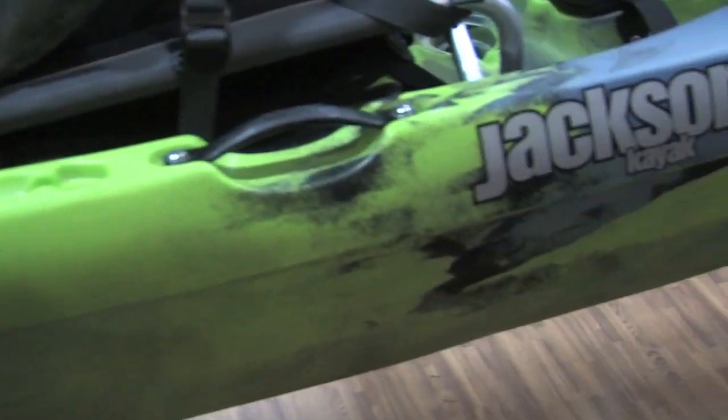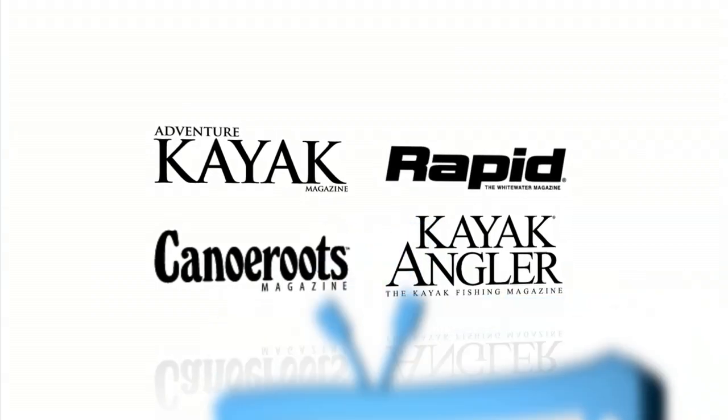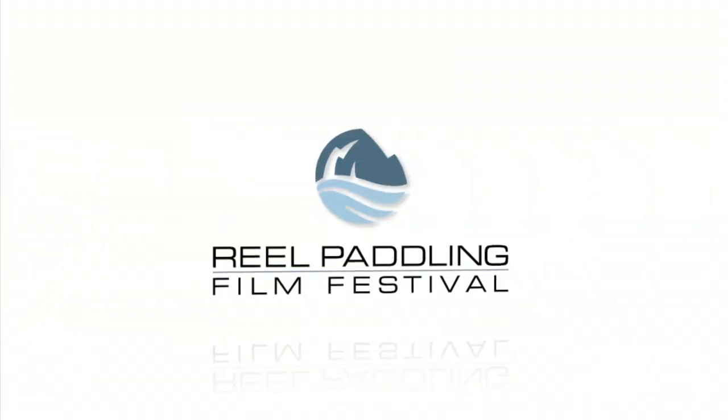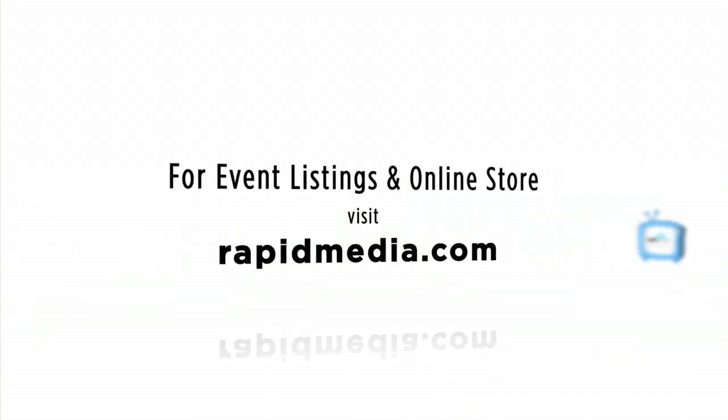Jim Sammons, thank you very much. Enjoy the rest of your show. Scott McGregor here in the Jackson Kayak booth at Outdoor Retailer, for Rapid Media — hoping you paddle forever. Learn more about Rapid Media's print and digital magazines, International Paddling Film Festival, on-water events, and online store at RapidMedia.com.